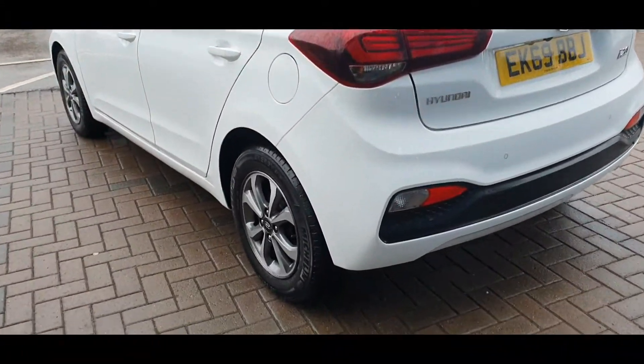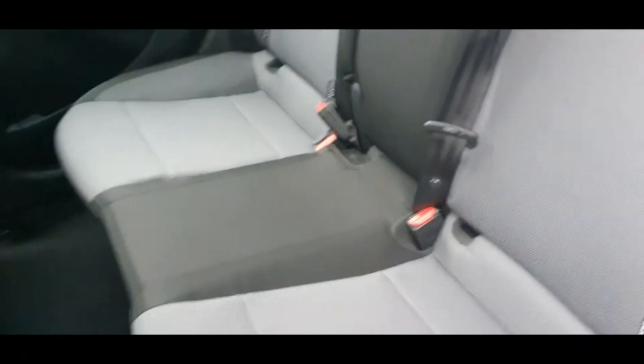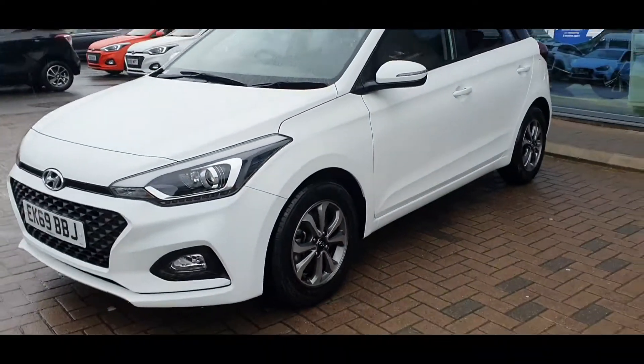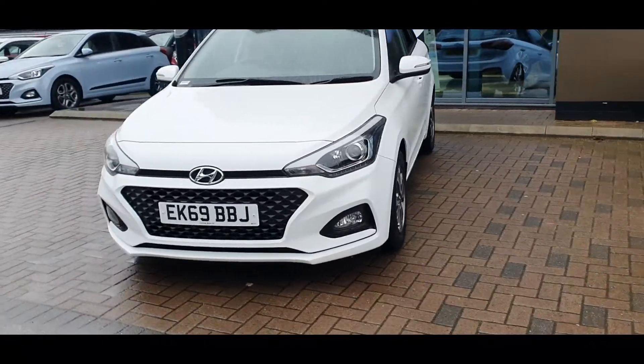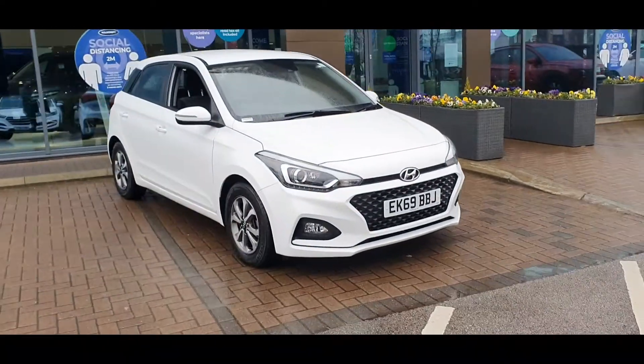This car comes with a full service history and as you can see the car is in fantastic condition, and includes the following specification highlights: Bluetooth connectivity, Apple CarPlay and Android Auto, rear parking sensors with reverse parking camera, and a whole host of safety features including lane keep assist and air conditioning, plus much more.